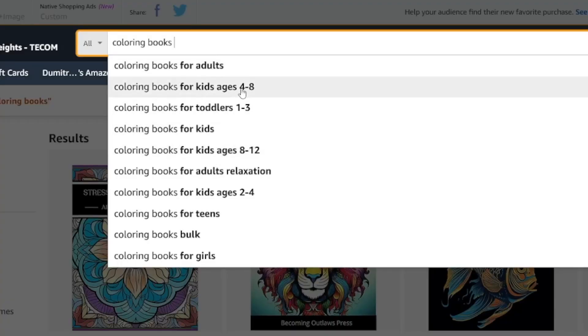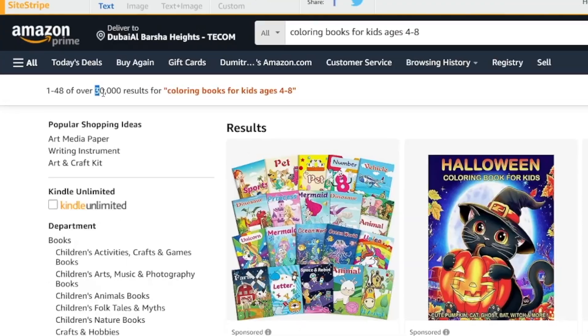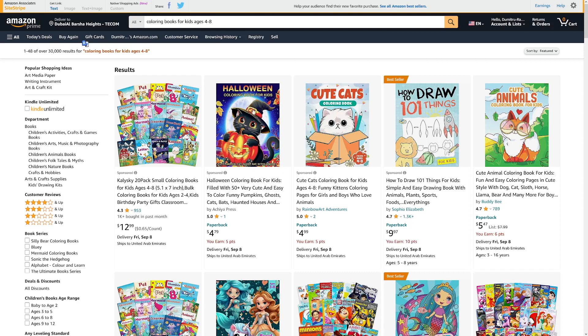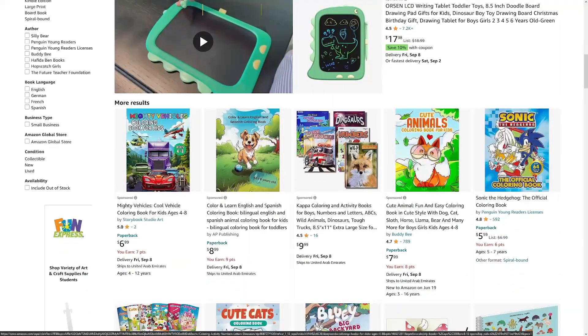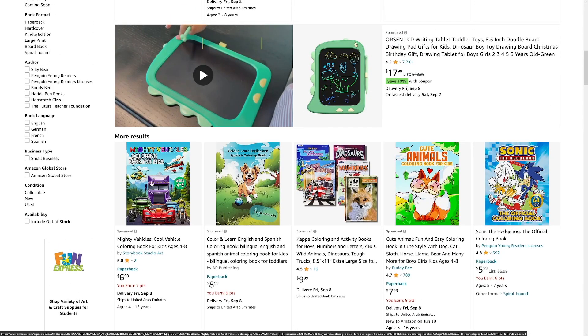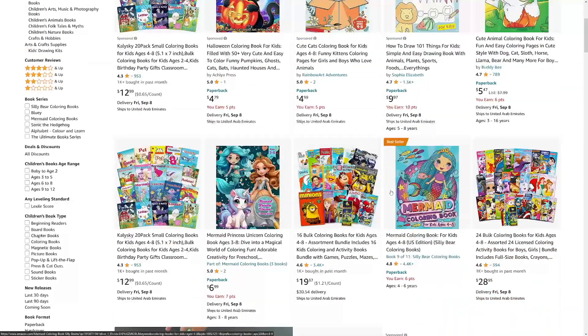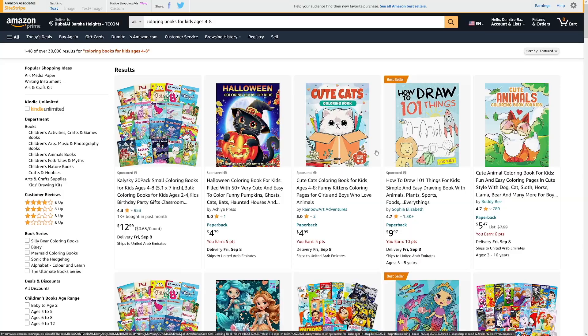For example, if you click on 'for kids ages four to eight,' you will get over 30,000 results. Now is the time for research. You can just make the title 'cute cats coloring books for kids ages four to eight,' because that's what parents are searching for — and that is the trick to get more traction. You can see it's all about dinosaurs, animals, cars, cartoon things, mermaids, for girls, and now Halloween. That is what you have to do the research for, so you know what to make.